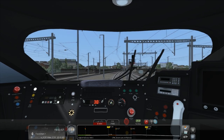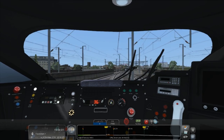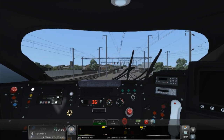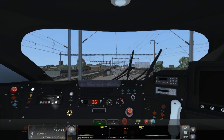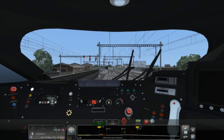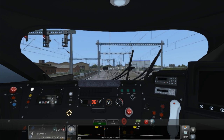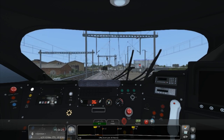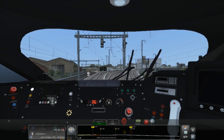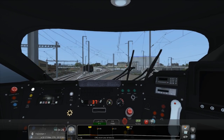The speed limit is about to go up to 40 miles an hour and then up to 140, so that's pretty fast. I'll just give it a notch of power. This is quite cool - very busy with a lot of tracks here, nothing compared to Paddington but still quite a lot. A lot of train routes go into London, it's got like six or seven big terminuses.